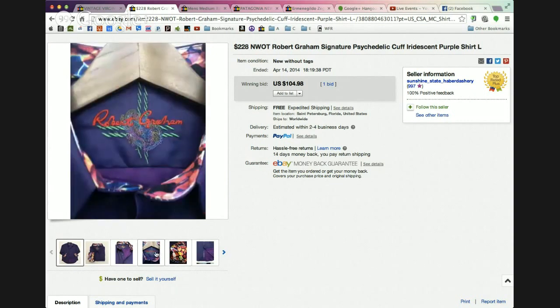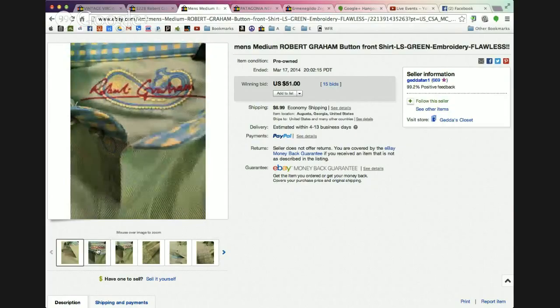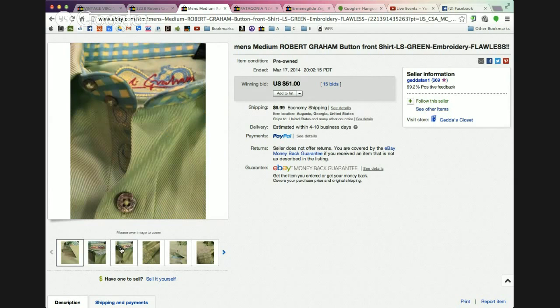If you ever find Robert Graham — anything with a weird-looking design underneath the cuffs or unusual embroidery underneath the back of the collar in cursive — definitely grab it. Anything Robert Graham is going to sell. Right behind it I found a green Robert Graham — the exact design I have — which sold for $51 with 15 bids. I paid $6 for it. Between the two Robert Graham shirts, that's $150 for a $12 investment.